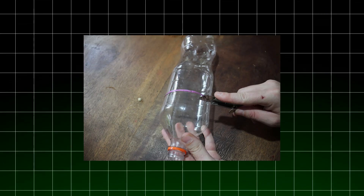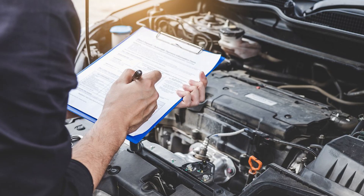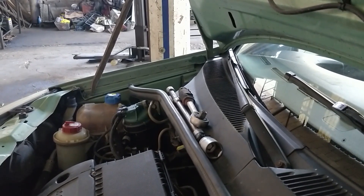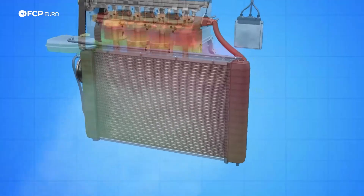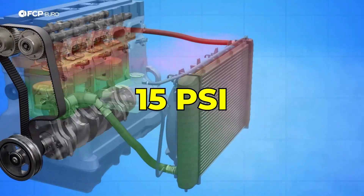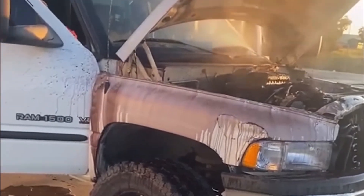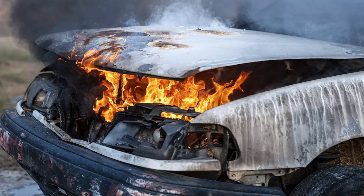If you're in a pinch, a modified water bottle or regular funnel can work too, but you won't get the same results. Safety is absolutely critical here. Always ensure the engine is completely cold before beginning. The cooling system operates under pressure up to 15 psi, and opening a hot system can cause explosive release of scalding coolant. I had a customer once who ignored this advice and ended up with second-degree burns.